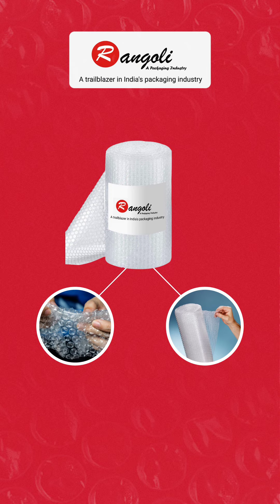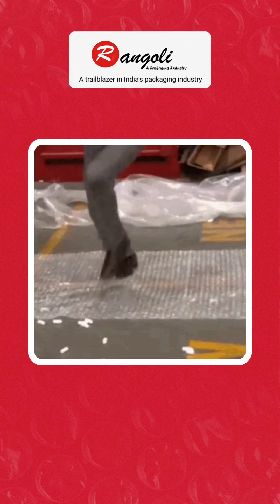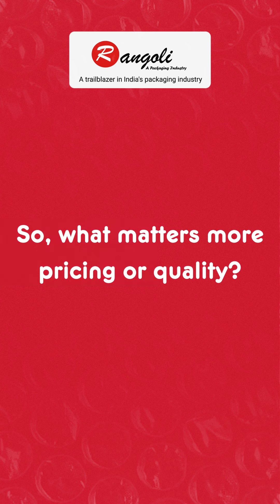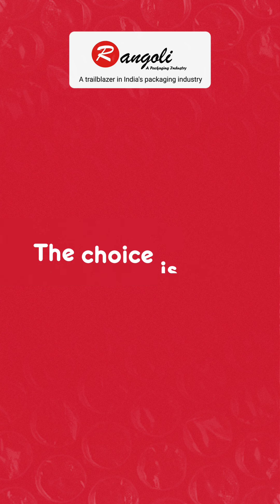This is where Rangoli steps in with its superior quality bubble wraps and transparent structure. It's time to burst your bubble and know what is right for your business. What matters more — price or quality? The choice is yours.